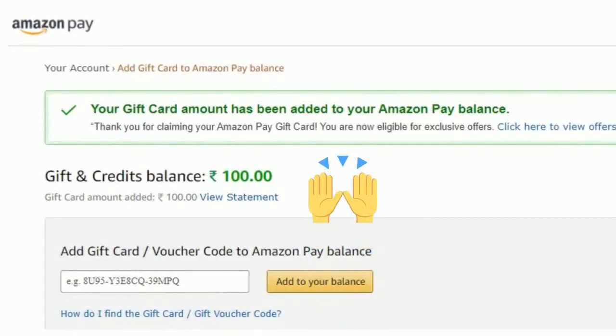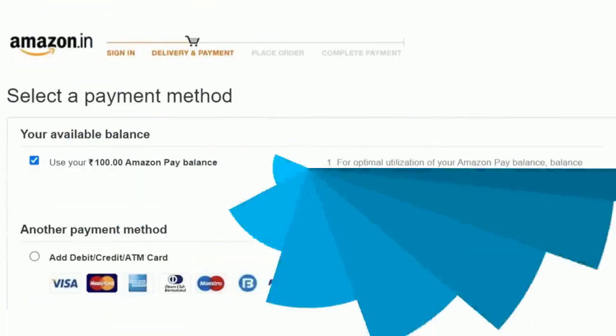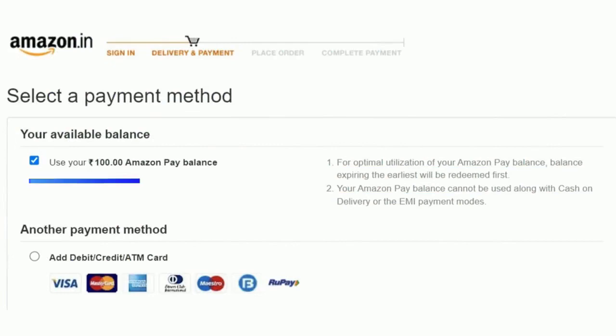Enter the voucher code and click on the Add to Your Balance button. There you go — your balance has been added successfully. Use this balance by selecting the payment method as Amazon Pay balance during checkout.